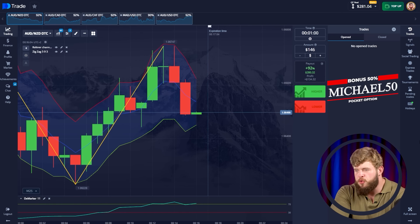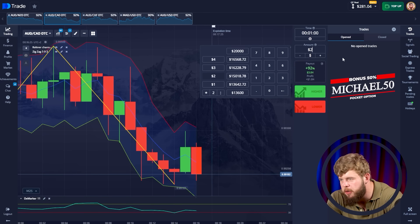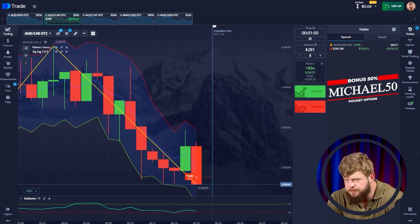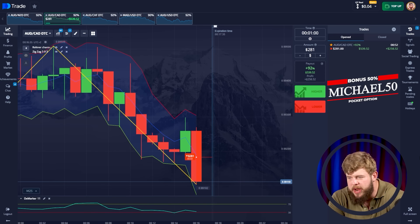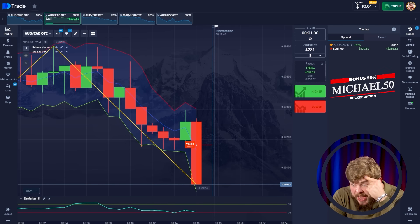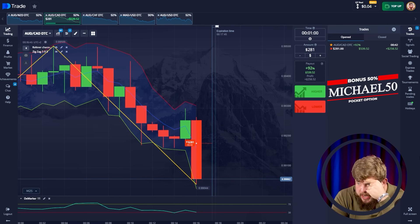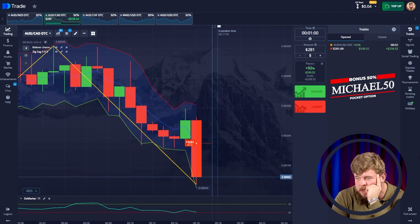Let's change our investment to $281. We have already done this. According to the current situation, we have opened a sell position at the breakout point. Look at this — we have already broken through the bottom line and we're continuing to drop more and more. What a nice breakout from the channel. We have opened a very nice position on the breakout.